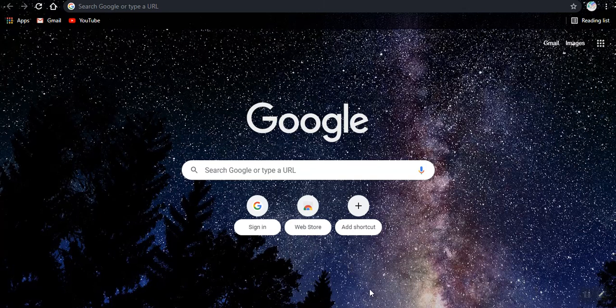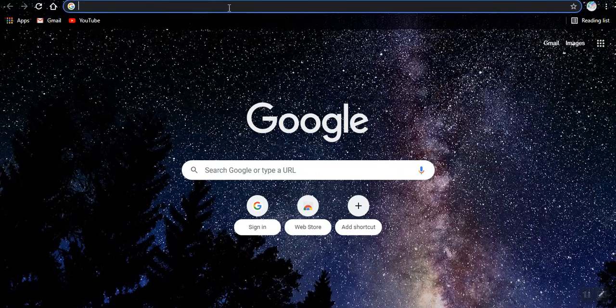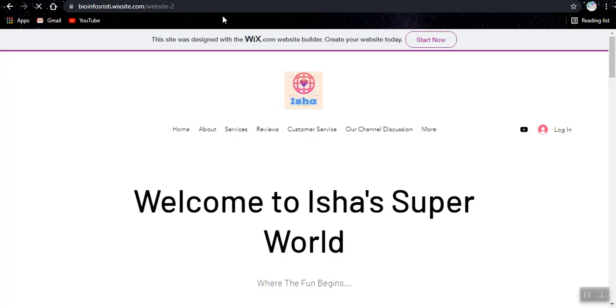Hello! Today I wanted to talk a bit about my website. I know this is going to be a very very short video but I want you to know. The link to my website will be down below but this is a new thing. So let's get exploring — this is my website.